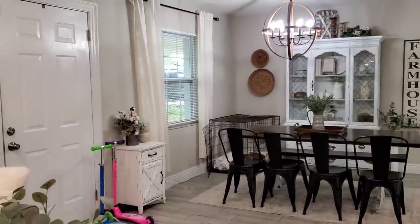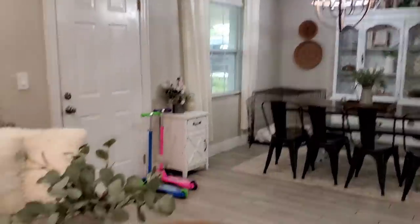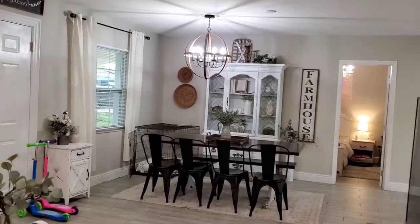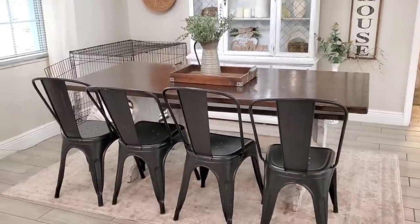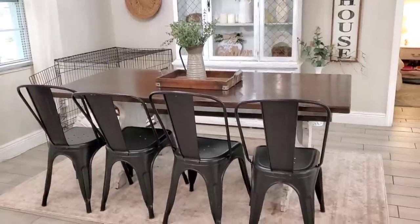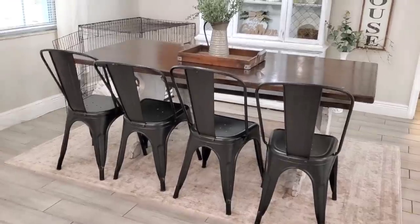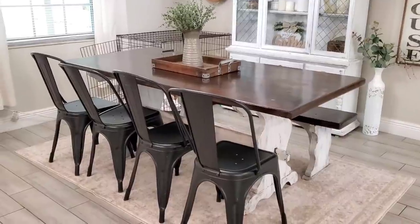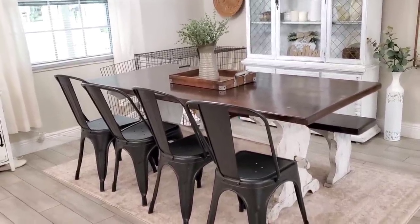Before I move into the bedrooms, I wanted to finish off with the main living space. Turning this way, we have our dining room. The dining room chairs are from Amazon — you get a pack of four for like 100 bucks, so they're super affordable. They're not terribly uncomfortable. The only downfall is that they're kind of cold when you sit with shorts on, but I absolutely love them, especially with kids — they're super easy to keep clean. So if you're interested, I will link those below.